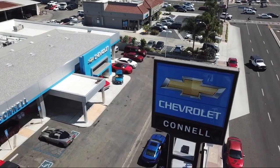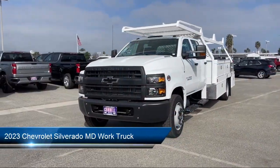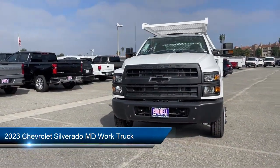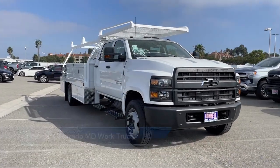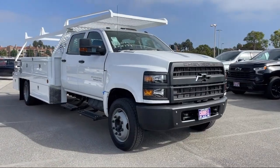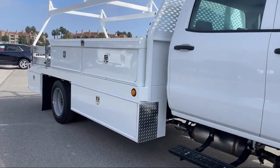Welcome to Connell Chevrolet, your premier destination for purchasing a vehicle. Here's a look at another one of our great vehicles from our extensive inventory. It comes equipped with a Duramax 6.6 liter turbocharged diesel V8 engine, work truck preferred equipment package, and auxiliary audio input.